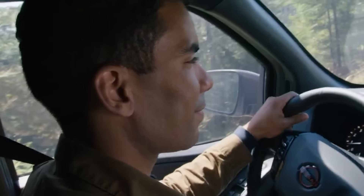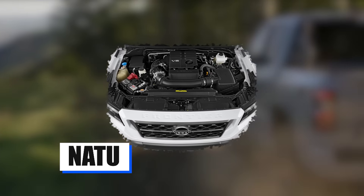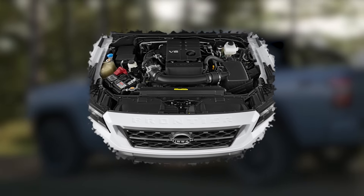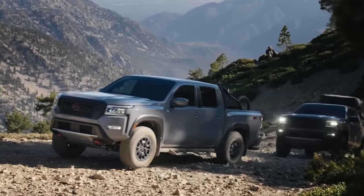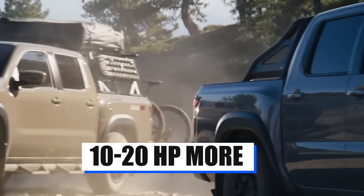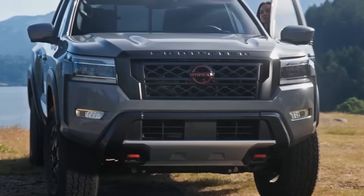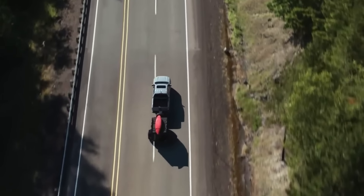However, this turbocharged engine will be an optional extra. You can also rest easy knowing that the naturally aspirated engine will be revised as well. The changes will not be drastic; however, you should expect at least 10 to 20 horsepower more, which is quite a welcome improvement. The MPG figures are also expected to improve, albeit without any drastic changes in that department.